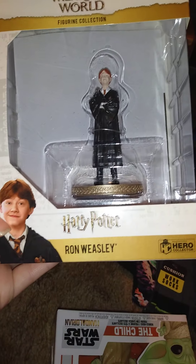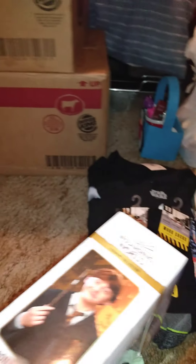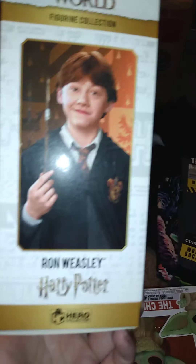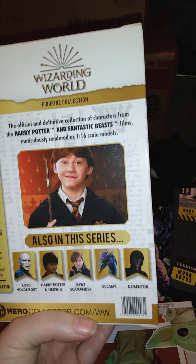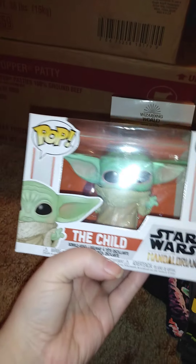One gift is a Ron Weasley figure from the World of Harry Potter. Here's a side view, and that's what comes in that set. We always try to get each other some figures, and he also got that figure.